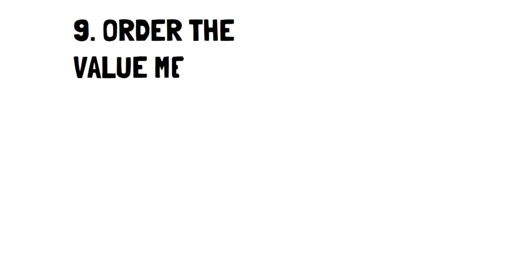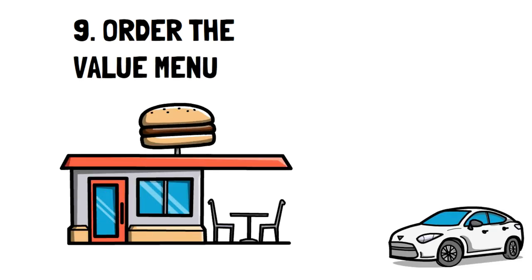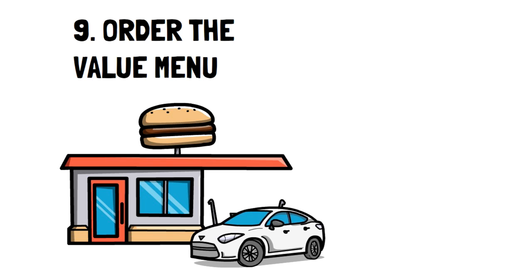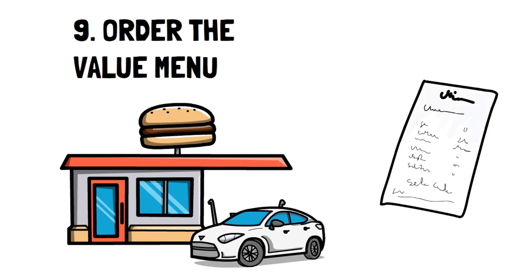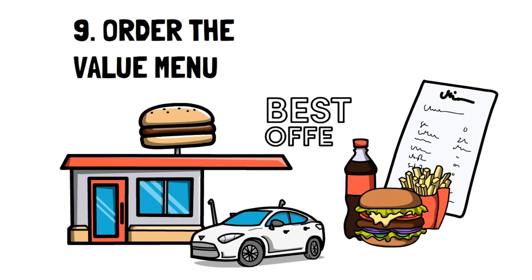Number 9: Order the value menu. If you're going to order takeout from a fast food place, you might as well get it cheap. It's highly unlikely you're going for the taste — more likely for convenience, at least that's what I go for. The value menu, as the name implies, gives you the best value for your meal and isn't usually that different from regular menu items, giving you the fix you're looking for.